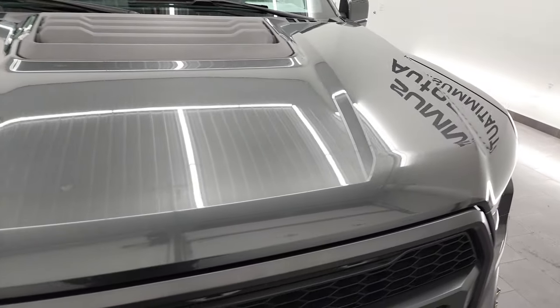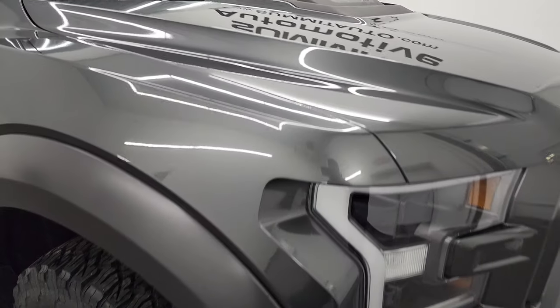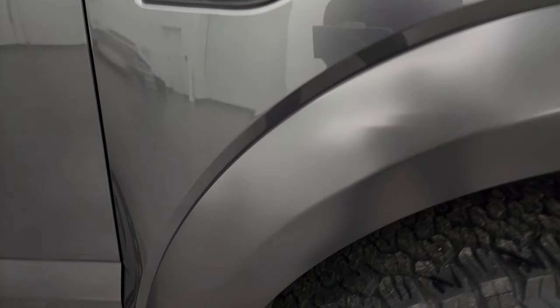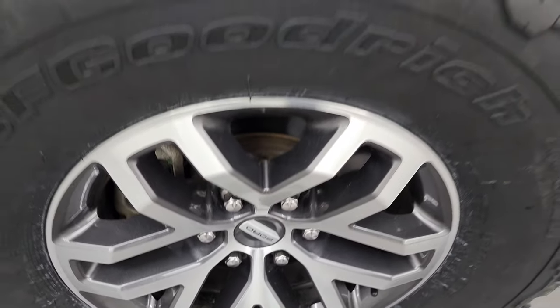The hood is in excellent condition as well — I didn't see any dents or dings in there, and the passenger side front fender is in fantastic condition too. Passenger side wheel in the front has no scuffs or scrapes.